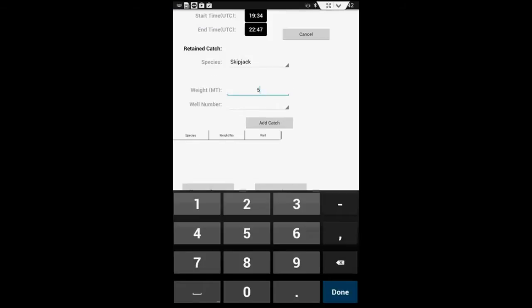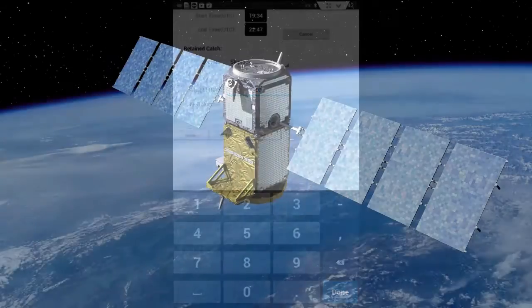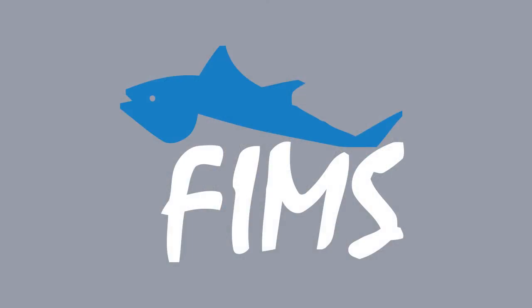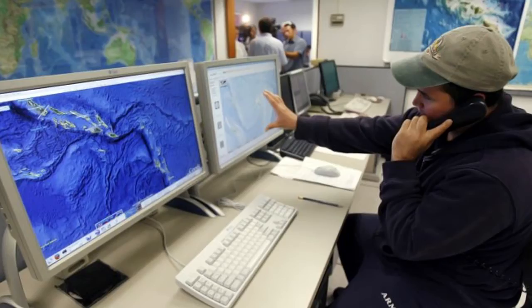The details are logged and several times per day, through satellite, the tablet will send the information to the P&A central computer system, FIMS. The FIMS data is then verified by P&A officials.